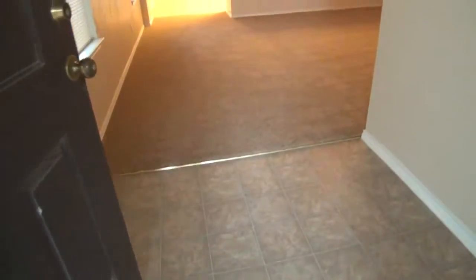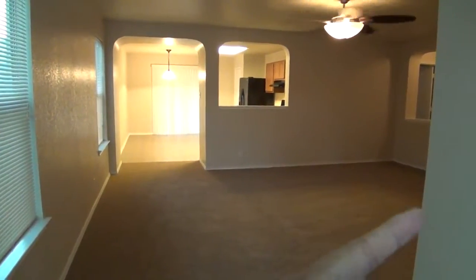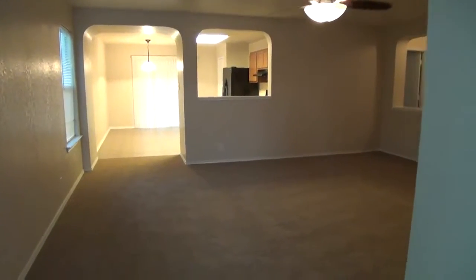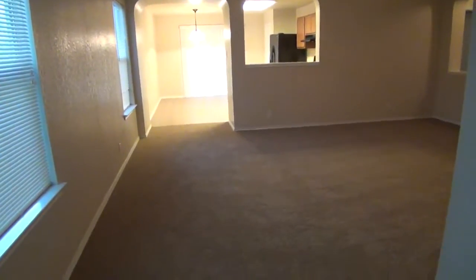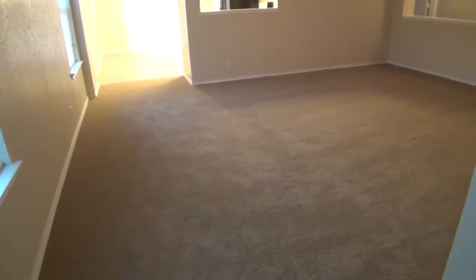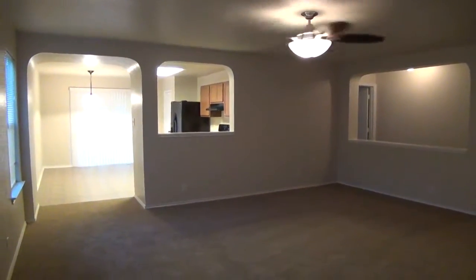Let me give you the layout as we get inside. We've got the entry, the living room, the kitchen. Around the corner is going to be the master, and around the corner to the right are the other two bedrooms. We also have a study or optional fourth bedroom. Brand new carpets were installed here about a couple of weeks ago.